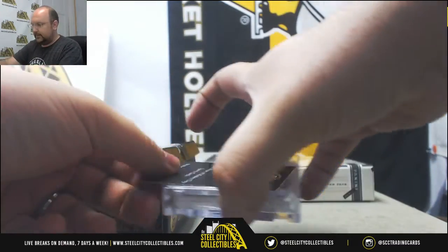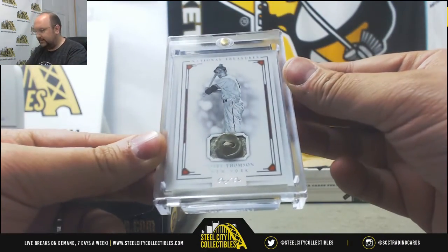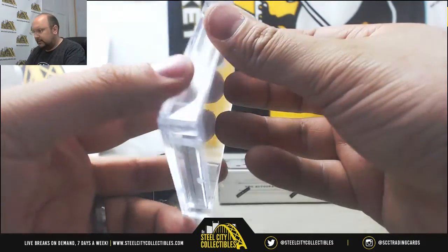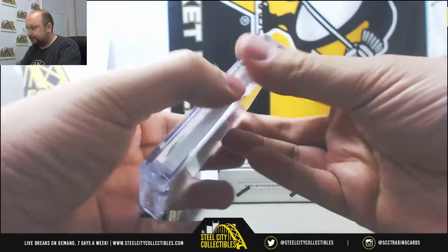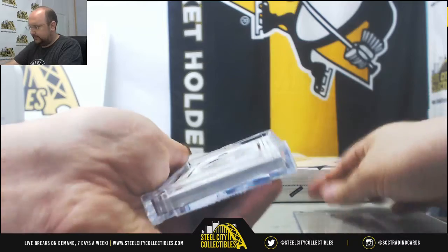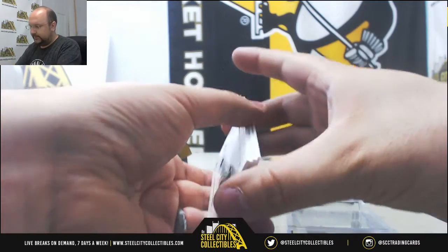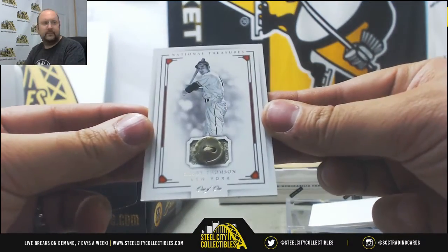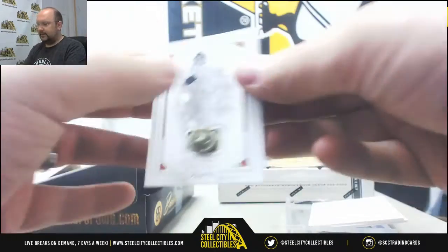Alright, our card is going to be a one-of-one button — Bobby Thompson. Let's see what's inside of it. I thought it was a booklet. Got some decoys in there. Bobby Thompson, one-of-one from National Treasures 2016. Awesome.